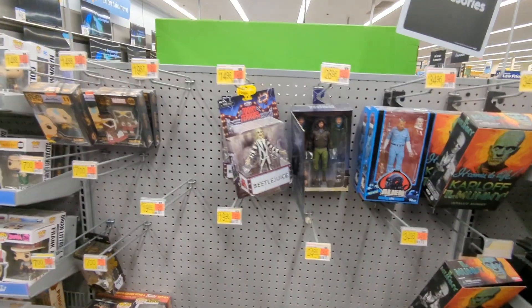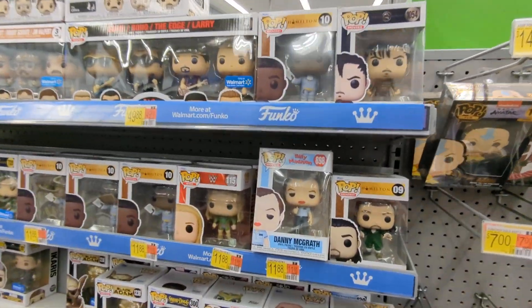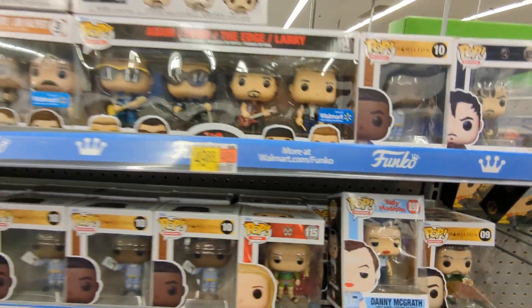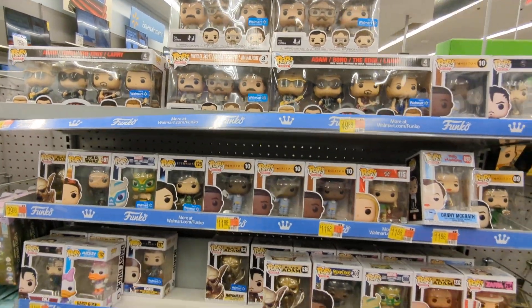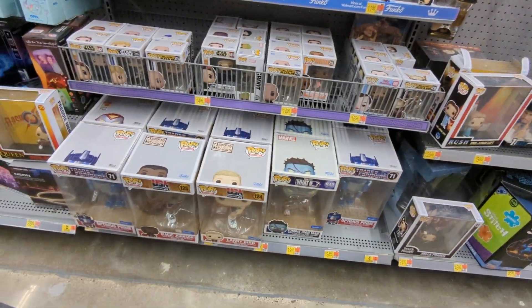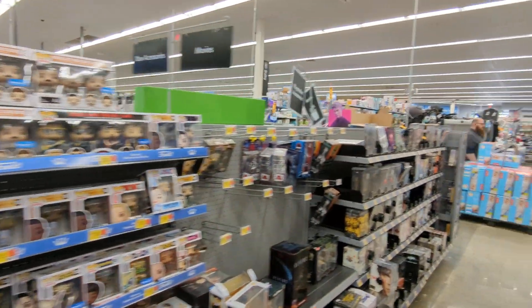Beetlejuice. Bono. Black Adam. Just not a lot.